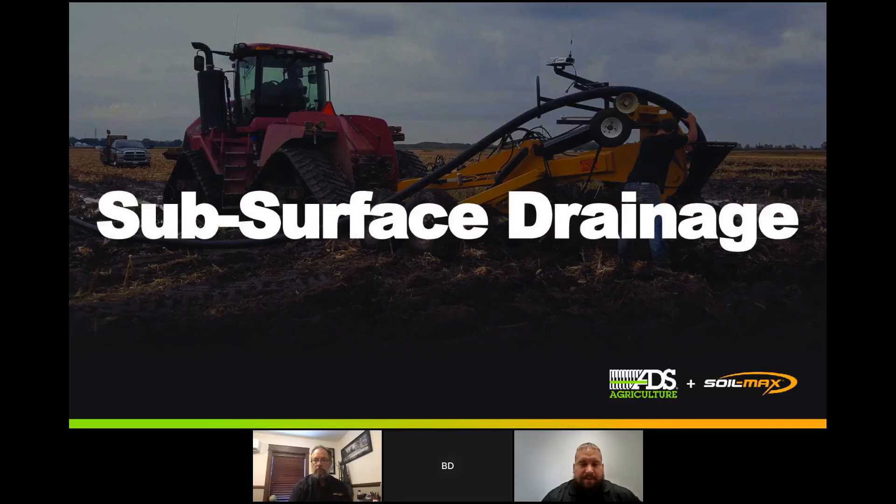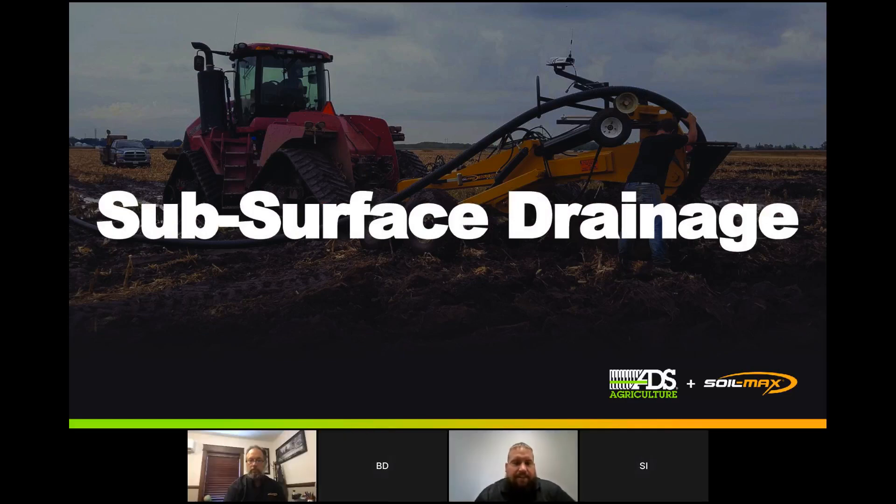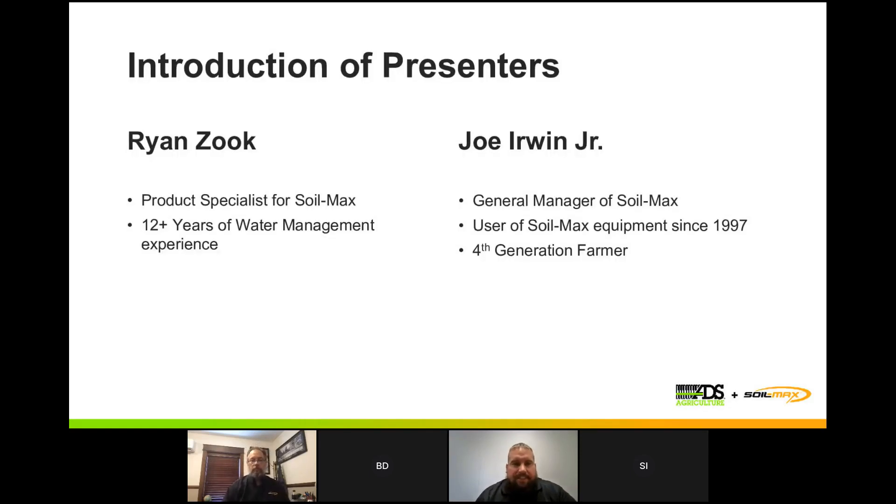We'll get the presentation pulled up here and get started. Like Brian said, you guys are here to listen to us talk about subsurface drainage. A little background on Joe and myself — I'm the product specialist for SoilMax. I've been working with tile plows for about 12 years. Started out in the precision ag world and then came over to SoilMax in 2015, and I've been around the products, setting them up and using them since about 2009.